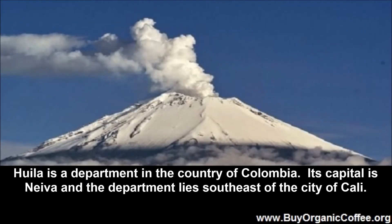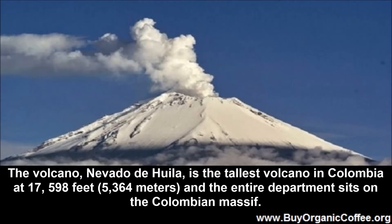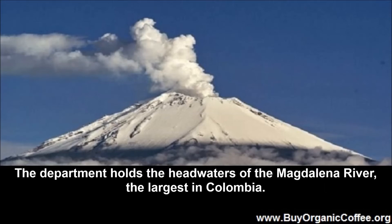Where is Huila, Colombia? Huila is a department in the country of Colombia. Its capital is Neiva, and the department lies southeast of the city of Cali. The volcano Nevado de Huila is the tallest volcano in Colombia at 17,598 feet, and the entire department sits on the Colombian Massif. The department holds the headwaters of the Magdalena River, the largest in Colombia.